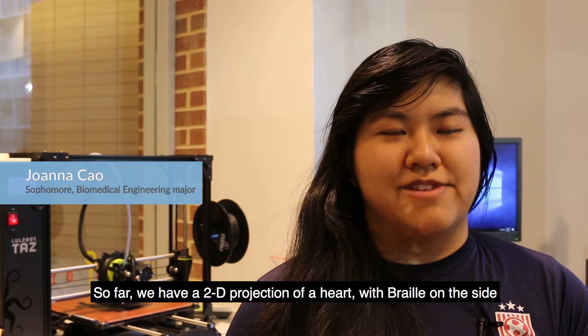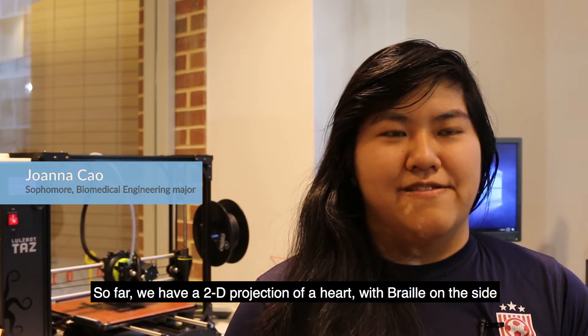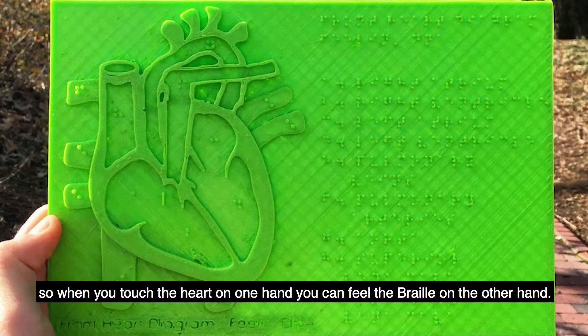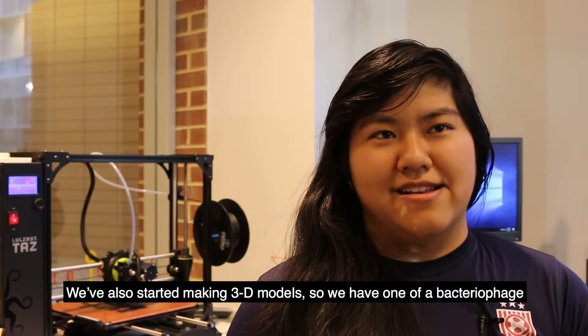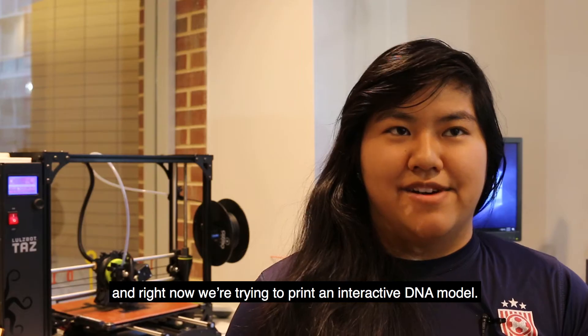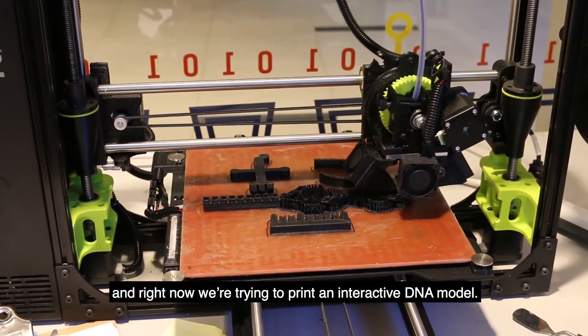So far we have a 2D projection of a heart with Braille on the side, so when you touch the heart on one hand you can feel the Braille on the other hand. We also started making 3D models — we have one of a bacterial phage — and right now we're trying to print an interactive DNA model.